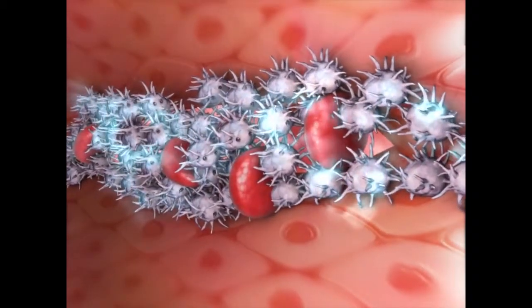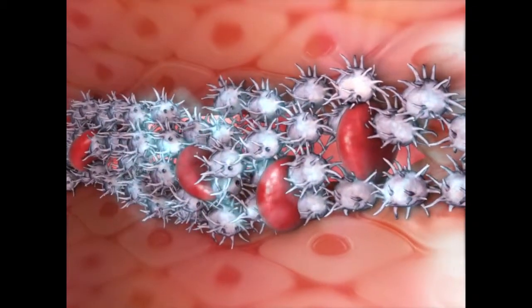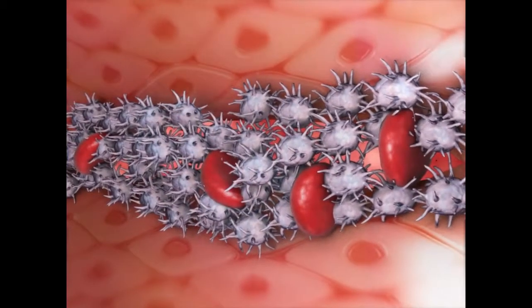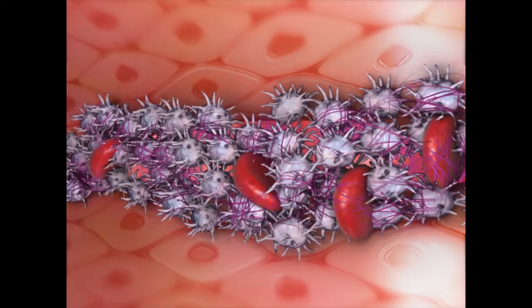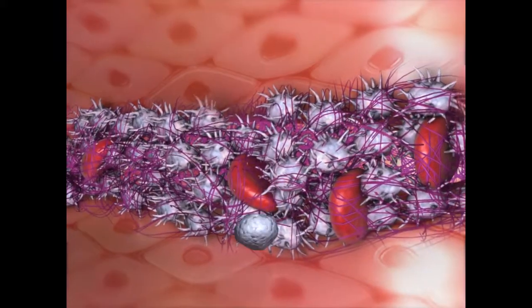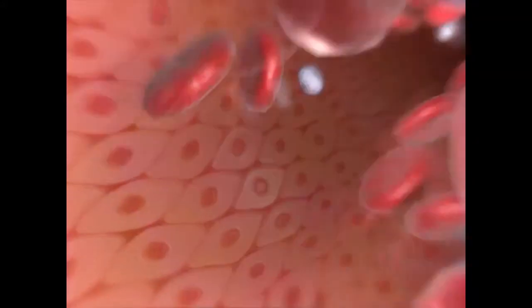Platelets also release chemicals that activate the coagulation system to promote blood clotting. Blood proteins known as clotting factors form fibrin threads. Millions of platelets together with the fibrin threads form a platelet plug. If the tear is small enough, the plug can stop blood loss completely.